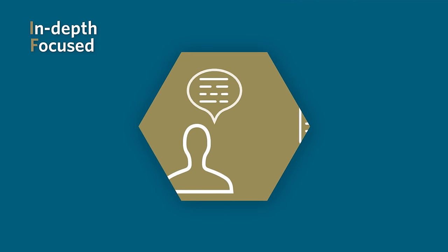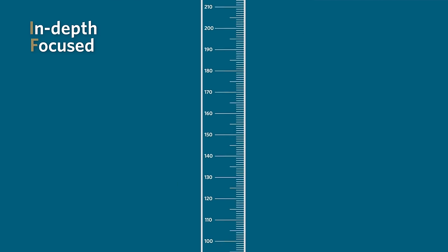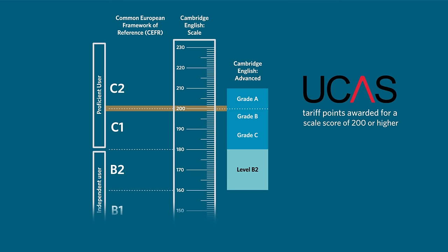The content of the exam is specifically designed to assess comprehension and ability to communicate in English, focused at CEFR level C1. If a student obtains a score of 200, they are awarded tariff points from UCAS.